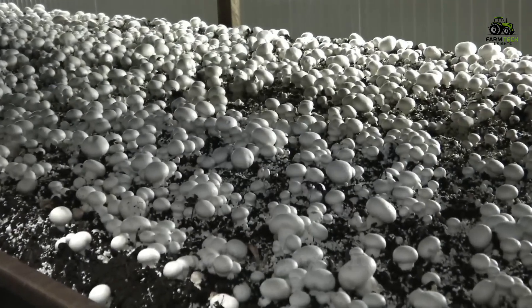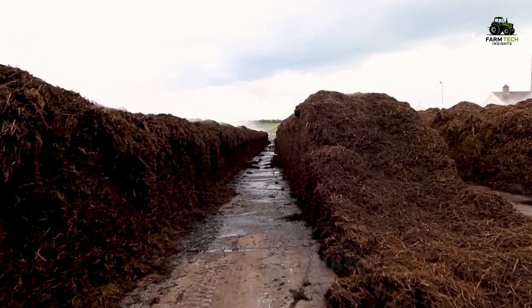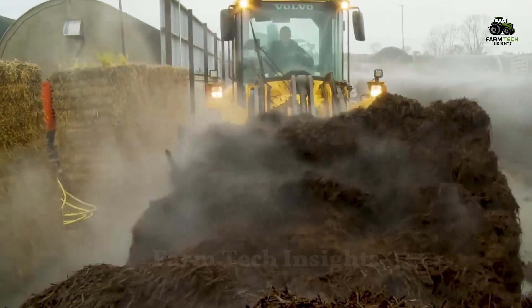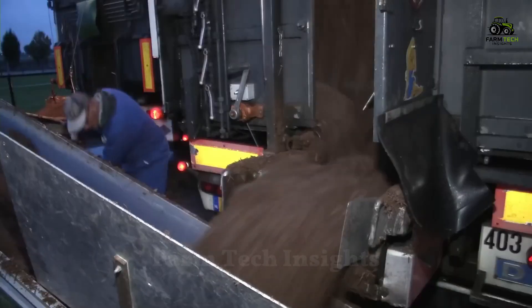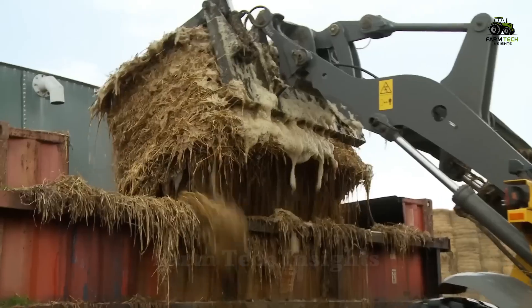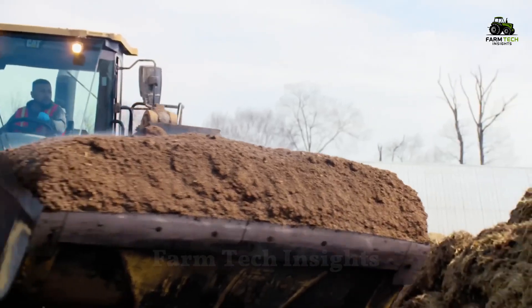Did you know that for a mushroom to grow, it needs a very special environment? Preparing the substrate for the mushroom is one of the most important steps, and this requires a meticulous scientific process. Initially, the substrate consists of a mixture of organic compost, including straw, animal manure, and other organic ingredients.